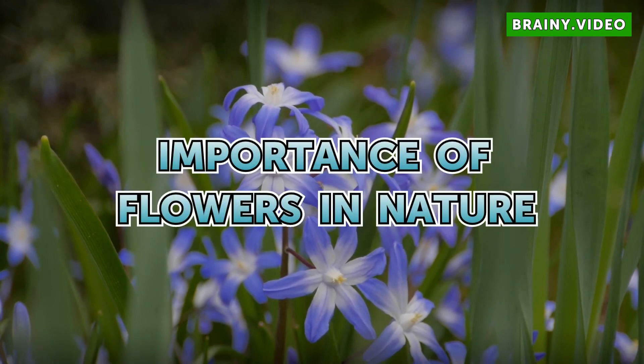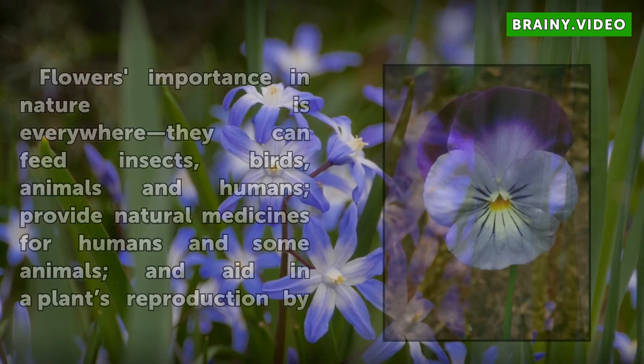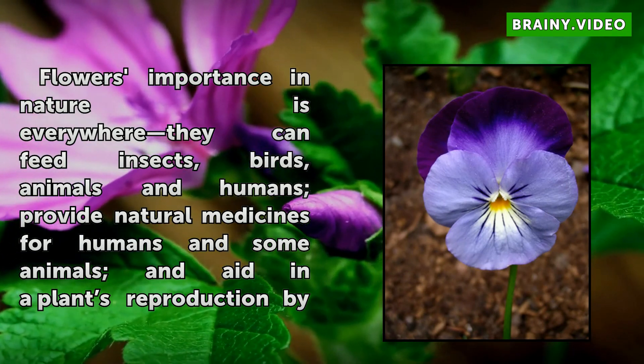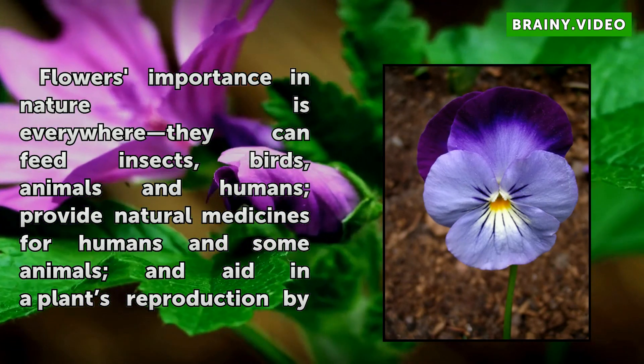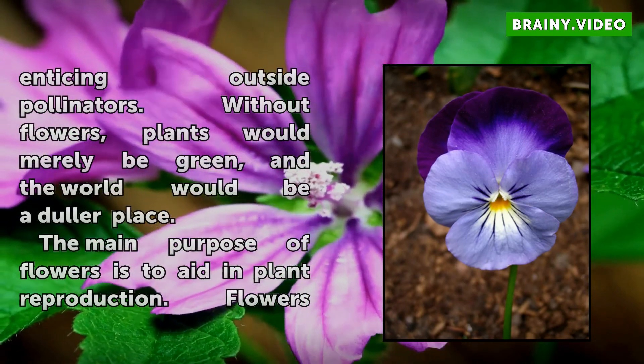The importance of flowers in nature is everywhere. They can feed insects, birds, animals, and humans, provide natural medicines for humans and some animals, and aid in a plant's reproduction by enticing outside pollinators.